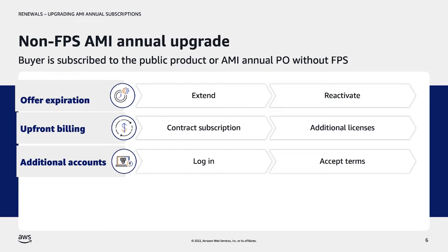Any other associated accounts that need to utilize the private offer and licenses must log in, navigate to the private offer, and choose Accept Terms.